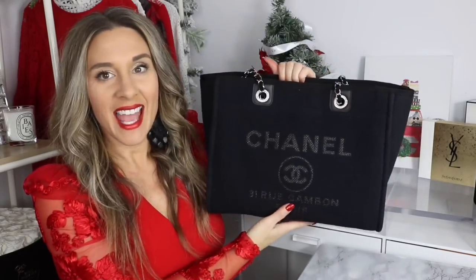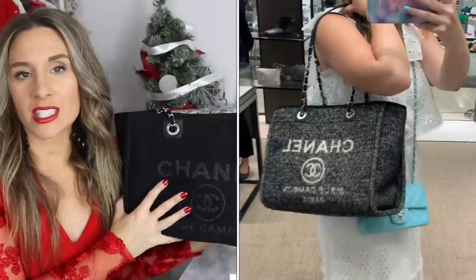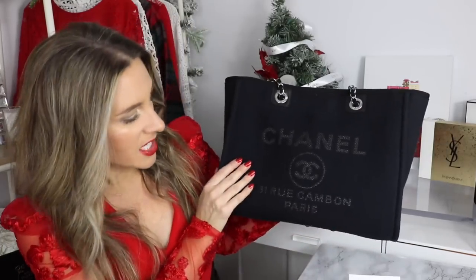The item I picked up from Chanel is the Chanel Deauville, and this is in the all black. I got it from Las Vegas, from the Wynn. The style number is A67001B07300. If you watched my wish list video, you know I wanted the Deauville tote — the one on my list had a gray undertone, but when I saw this all-black one in store I really liked it. It says 'Chanel Rue Cambon Paris' on the front, and the back is just plain.